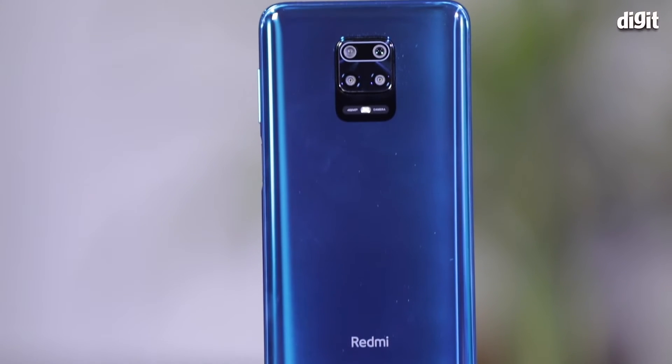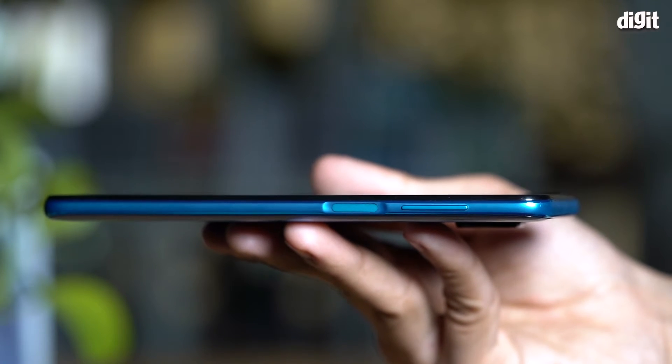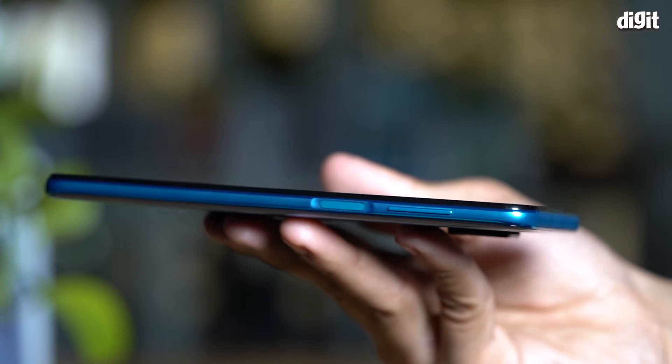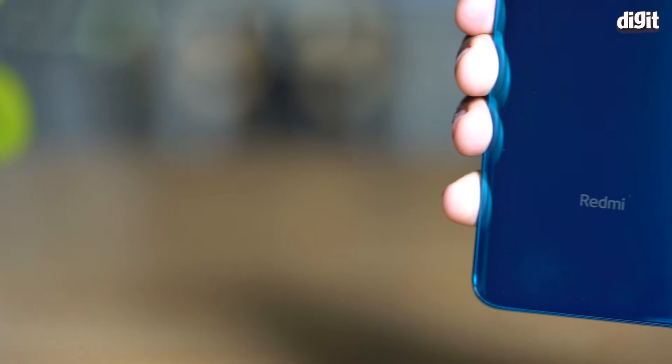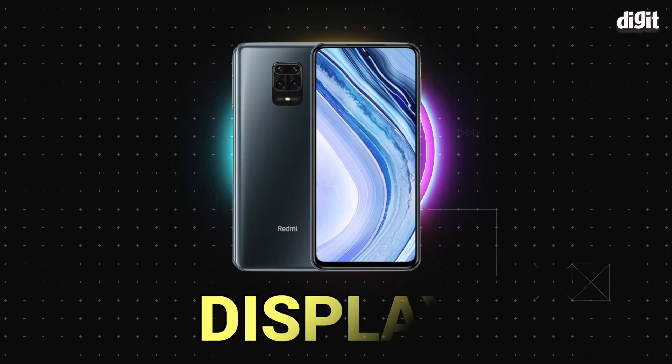The edges of the phone are also reinforced with more material to withstand drops. Also, the body is sprayed with P2i coating to make it splash proof. Now let's talk about the display.